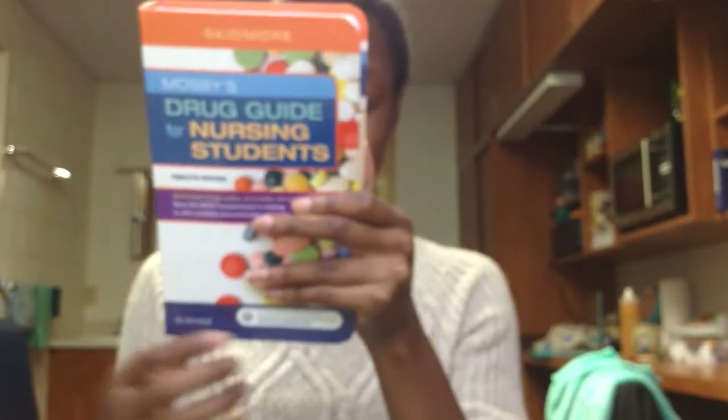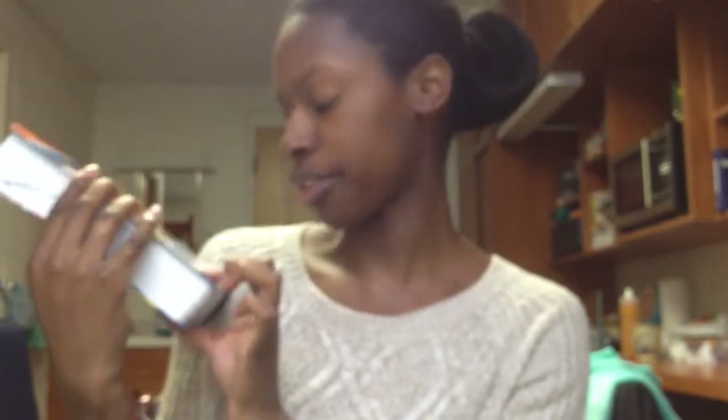This is the Drug Guide for Nursing Students. It says Skidmore — I'm Elsevier. Linda Skidmore-Roth. I was like, who's Skidmore? Now I know.